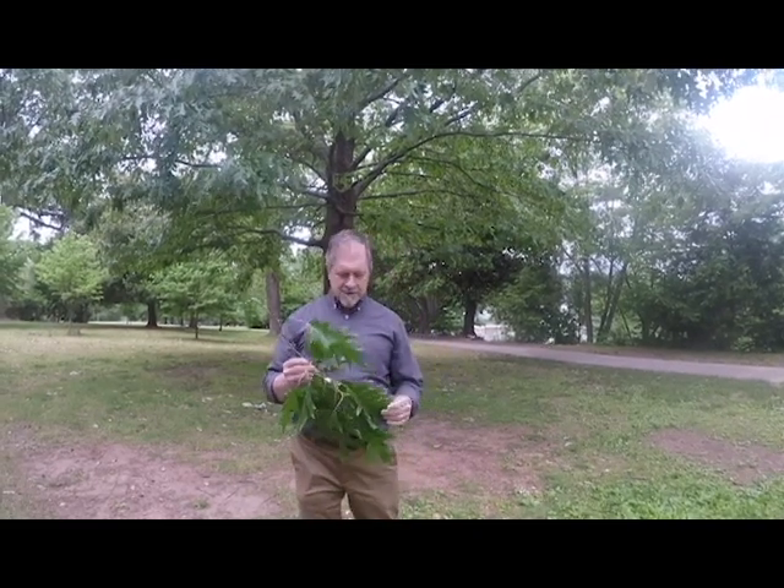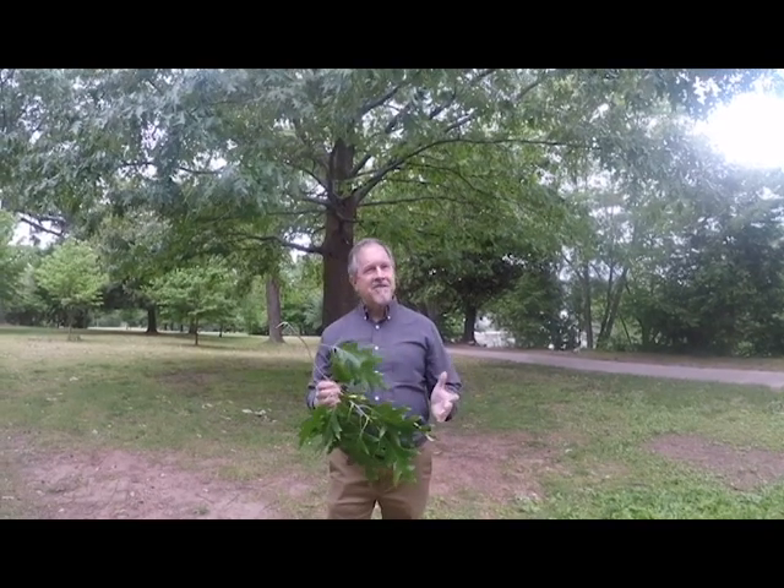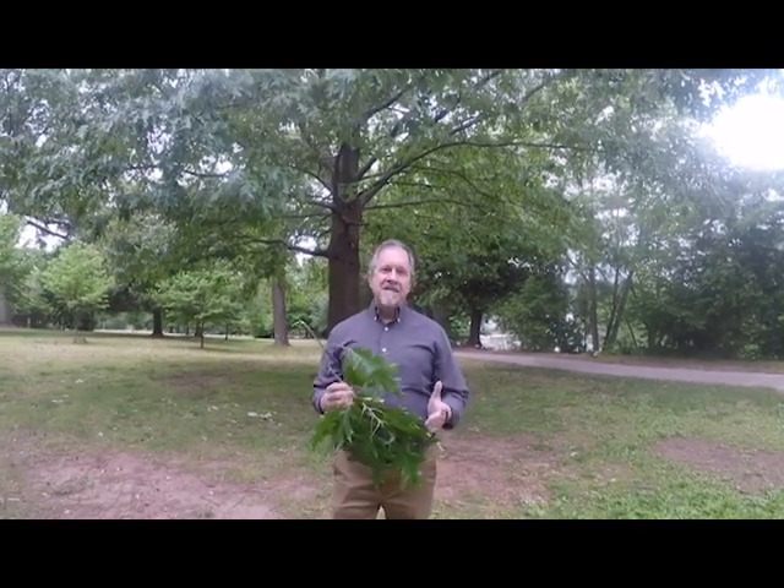Steve Sanchez here in Piedmont Park. We're going to talk about another oak — this one is cherry bark oak. Now some people say the bark looks like a cherry. I think that's a bit of a stretch of the imagination, but that's its name and that's the name we're going to stick with.